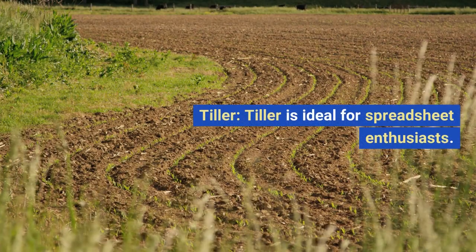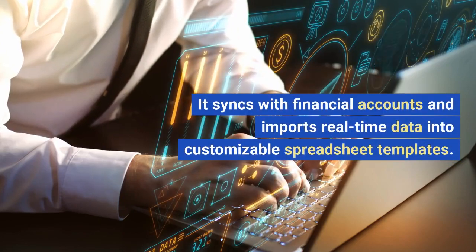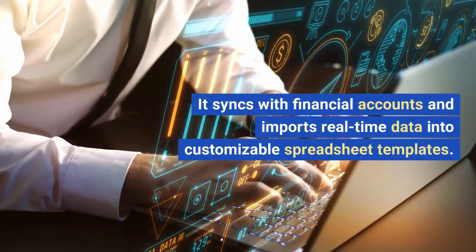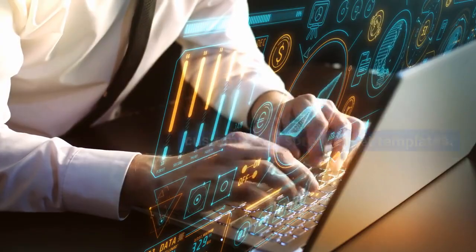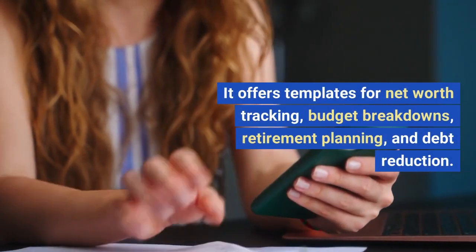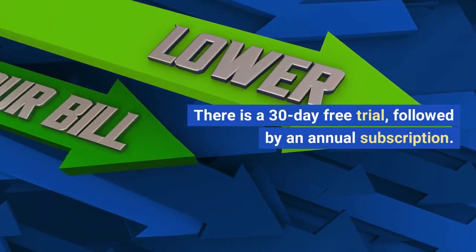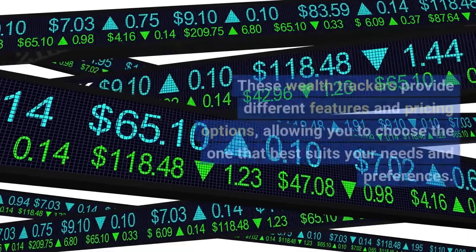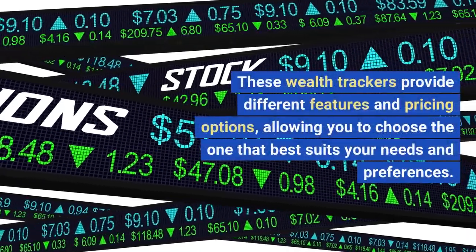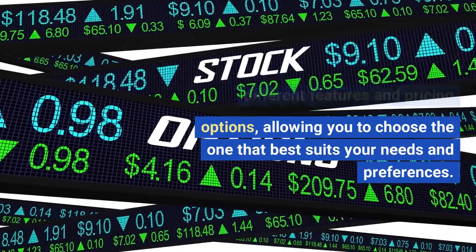Tiller. Tiller is ideal for spreadsheet enthusiasts. It syncs with financial accounts and imports real-time data into customizable spreadsheet templates. It offers templates for net worth tracking, budget breakdowns, retirement planning, and debt reduction. There is a 30-day free trial, followed by an annual subscription. These wealth trackers provide different features and pricing options, allowing you to choose the one that best suits your needs and preferences.